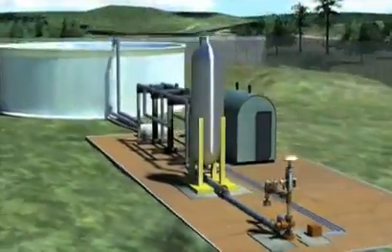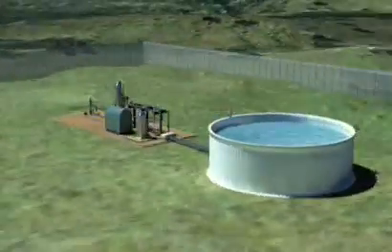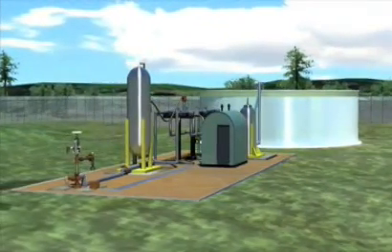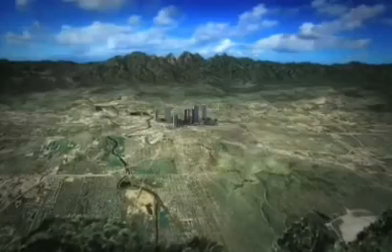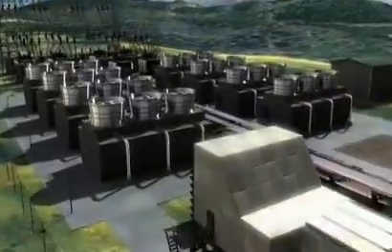The water is treated for reuse or reinjection back underground. The gas passes through a separator near the well head to remove any water traces, before being piped to a processing facility to be compressed and dried. Gas can also be piped directly to households and industry for heating water and cooking. Once dried, the gas is used in gas-fired power stations to turn large electrical turbines.